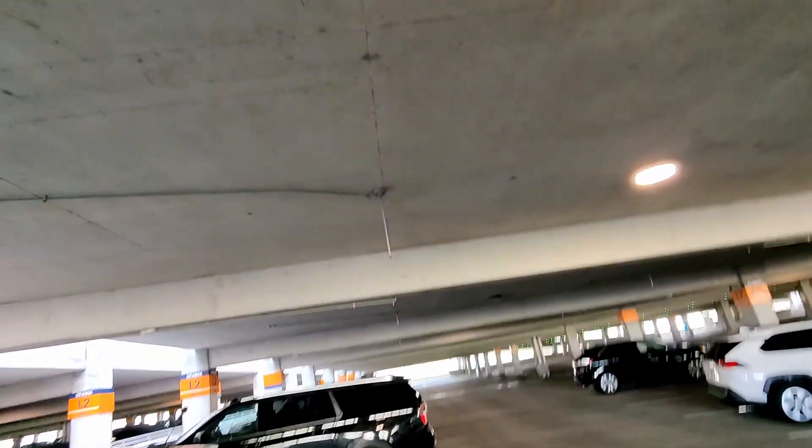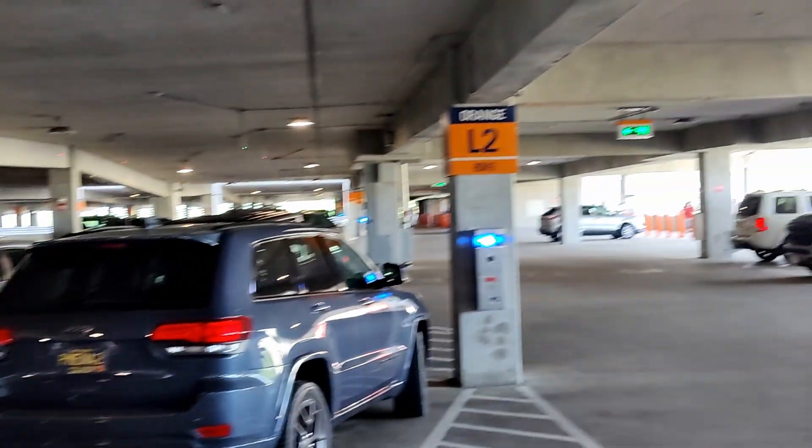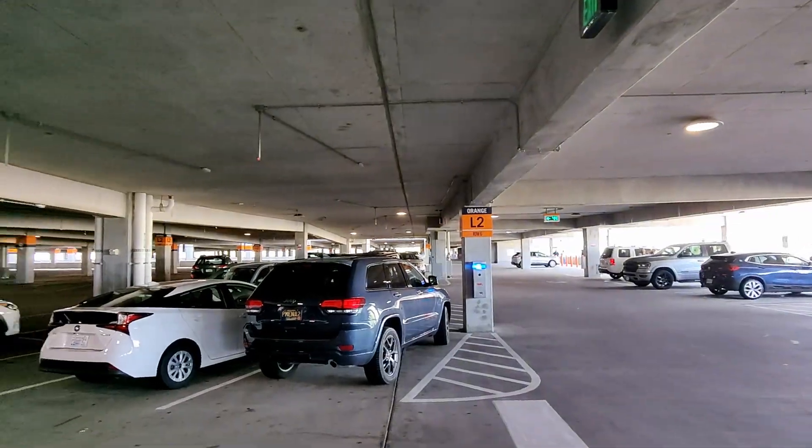All right, so we are continuing to explore the area and we have made our way to Disney Springs. We're not in the compound quite yet — we are in the parking deck. Each parking spot has this little red or green light to tell you if it's available, and each row shows how many spots are available. This is so innovative — why is not everyone doing this? It was green when I came in and now it's red since I'm parked there.